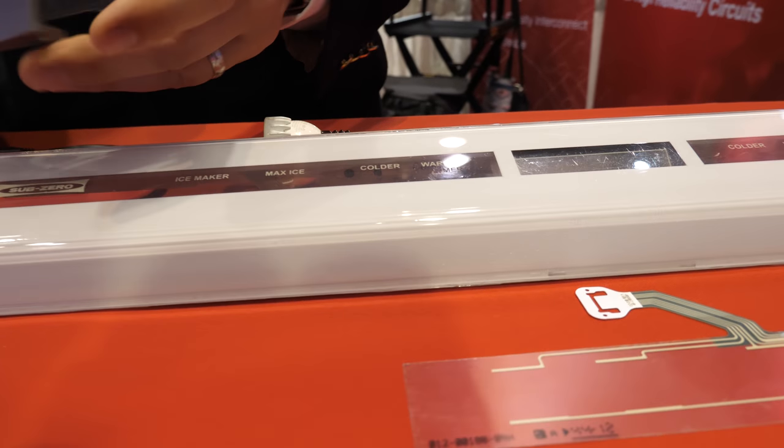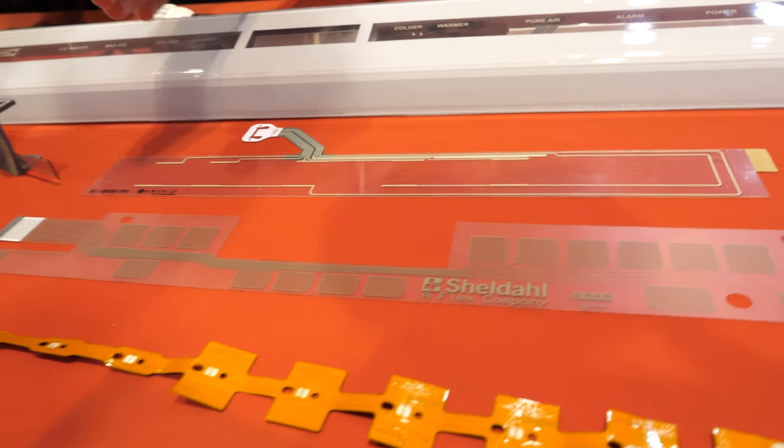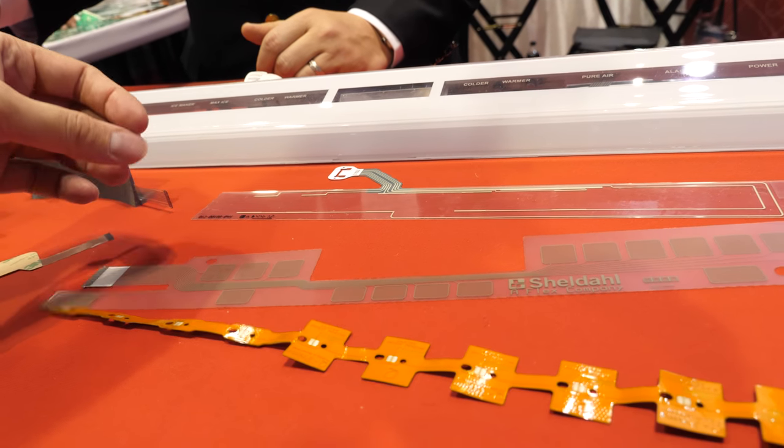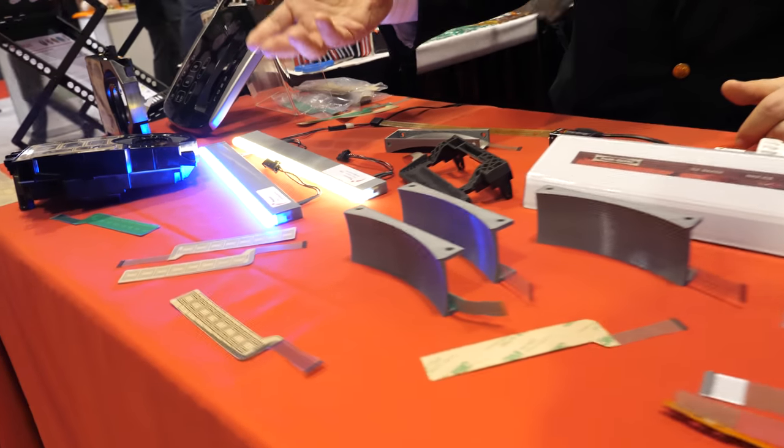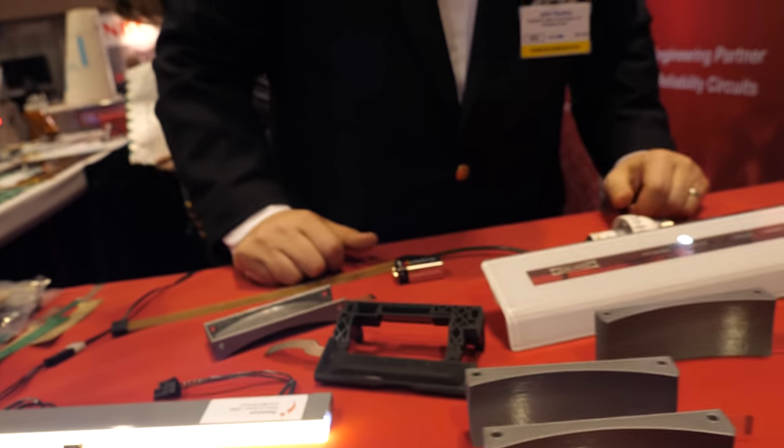And that will be the first step. We're also continuing to work on — based on the fact that we have PDOT, ITO, and silver conductive inks, and also using etched copper as a potential solution for meeting the needs of structural electronics.